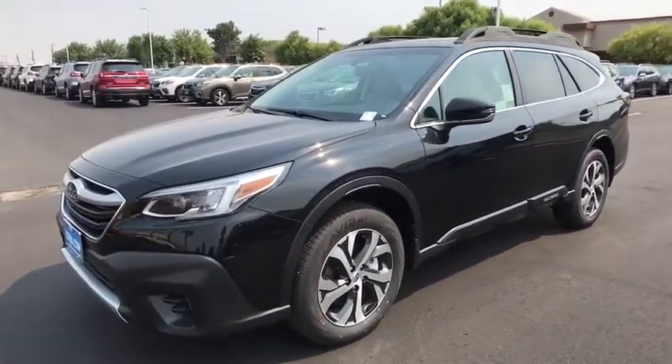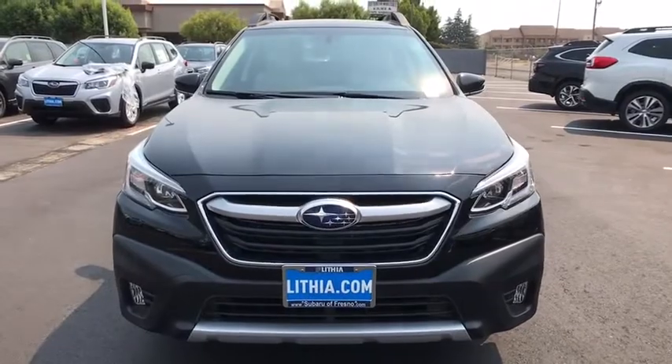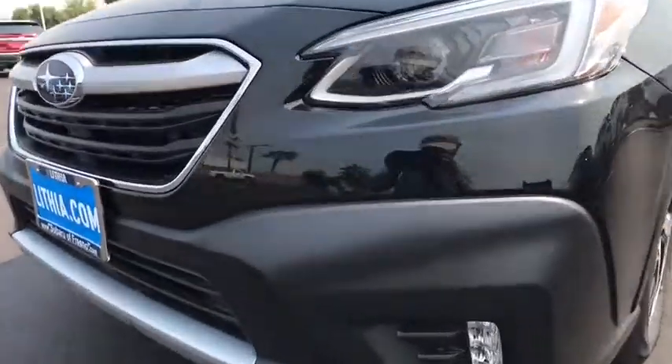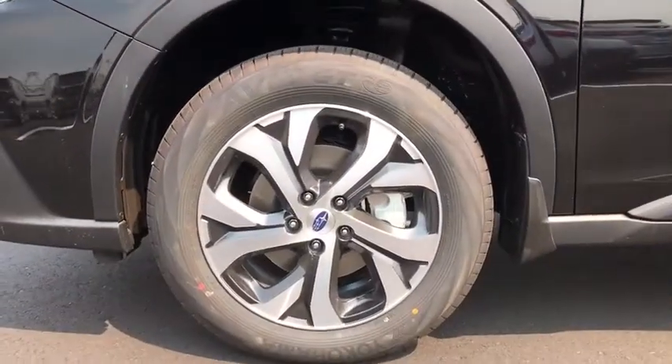Driver lumbar, adjustable steering wheel, front floor mats, ABS four-wheel, four-wheel disc brakes, aluminum wheels, cruise control, premium sound system, rear defrost, auto-off headlights.